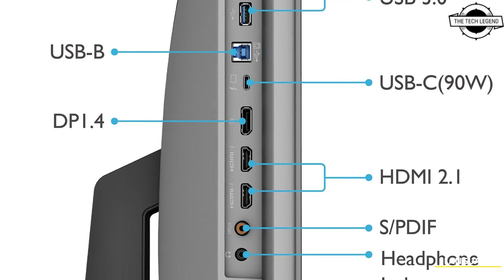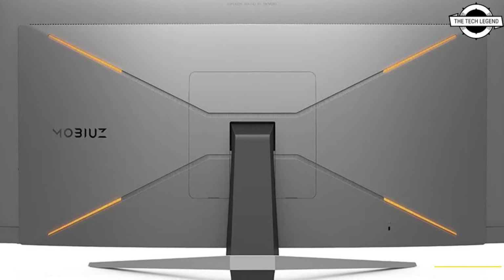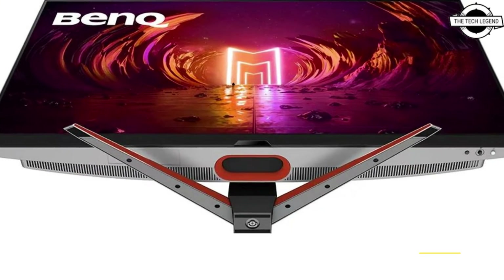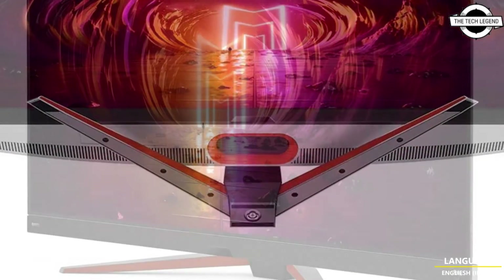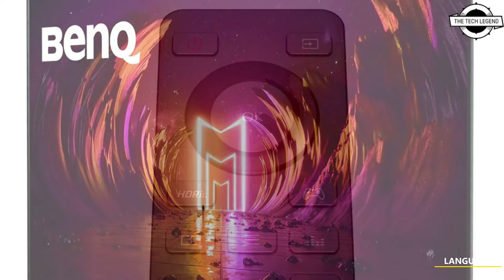The monitor boasts a 0.1 millisecond response time and a 120Hz refresh rate to support smooth and uninterrupted gameplay. It is the first model in the Mobiuz range to adopt newly optimized HDRi modes for enhanced, vibrant colors.